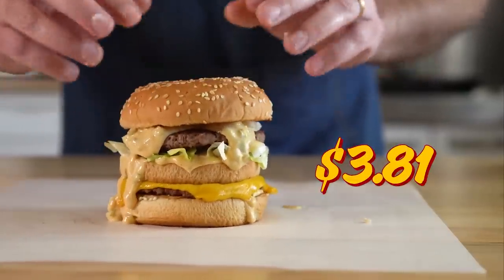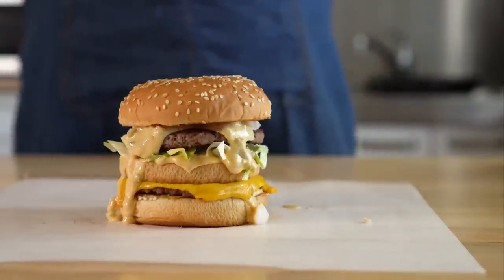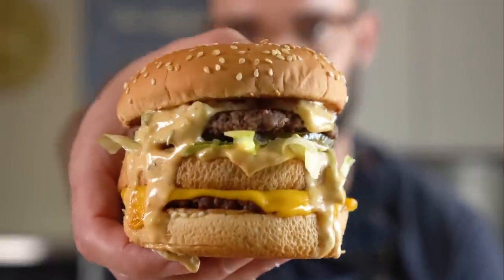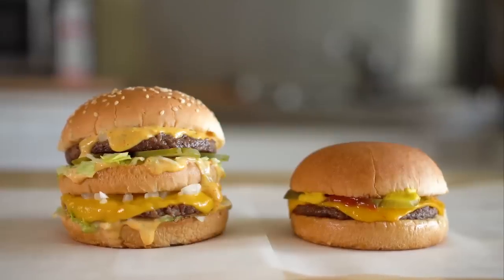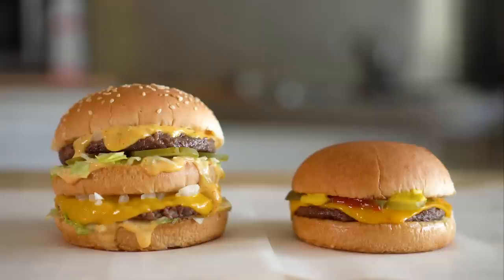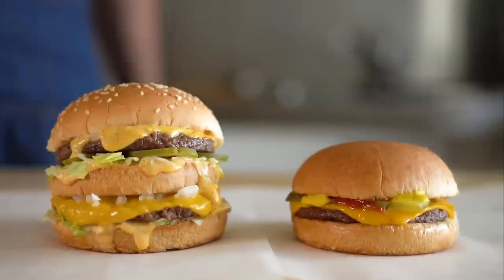This vegan Big Mac cost me less versus the McDonald's Big Mac, which costs $6.09 where I am. I didn't time it exactly, but it took me around 12 minutes to throw this together — so maybe not faster, but definitely better and cheaper in my book. Speaking of my book, I have a recipe for a Big Mac in my new cookbook as well. If you wanna make some other McDonald's recipes, I have a bunch more in this playlist, which you should totally check out. Until then, I'll see you all next time.